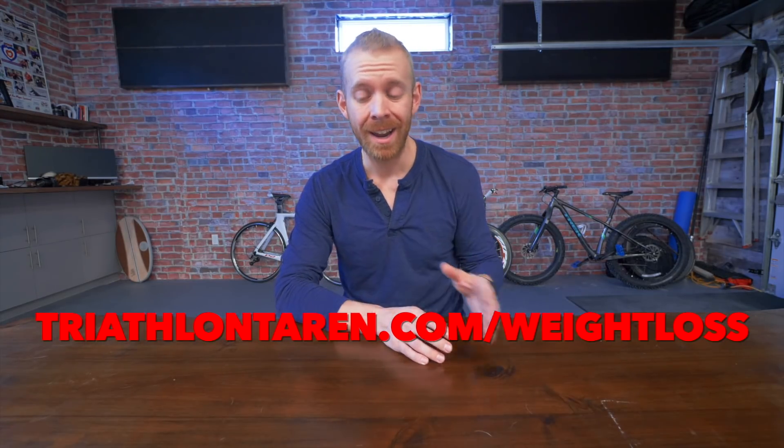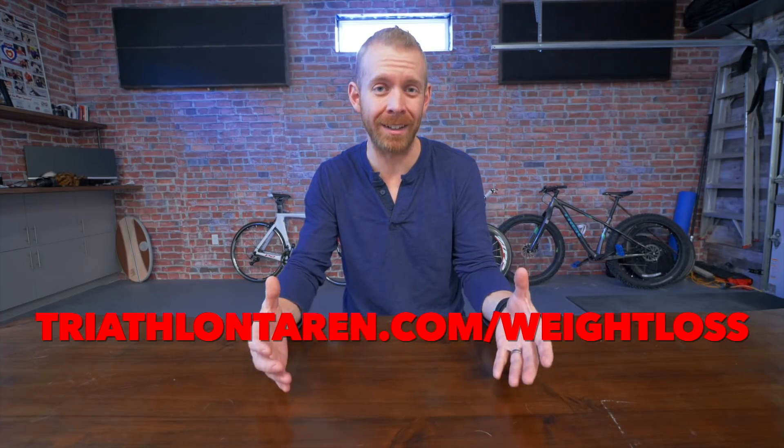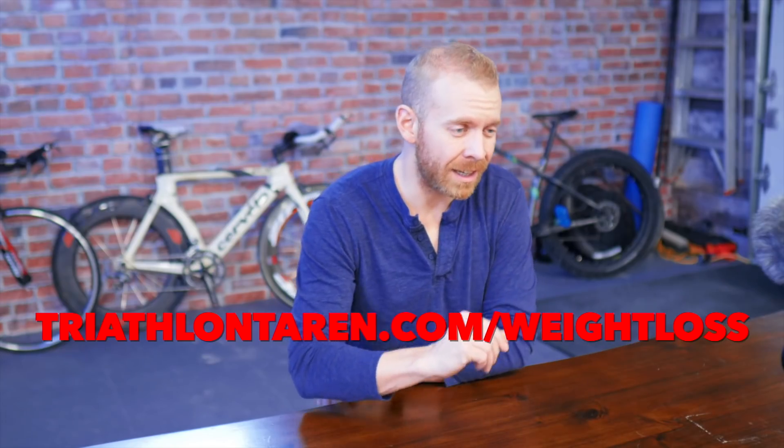Before we get into the video, if you haven't yet gone and downloaded the entire free four-day weight loss through triathlon program, go to triathlontaren.com/weightloss, and you can get a free download with everything that we're gonna talk about and a little bit more. Now, let's get into it.